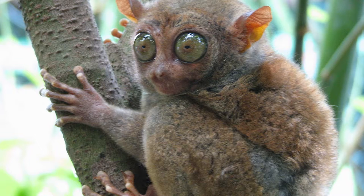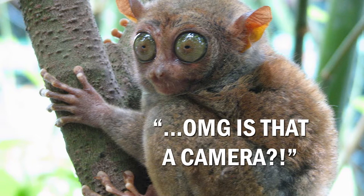Wildlife photographers have some of the coolest jobs on the planet, but it's also one of the most difficult. How exactly do you get an animal to pose for you when they don't even know you're there, and make them look good in the first place? One way to get an animal's attention — specifically a big cat — is to try some cologne.